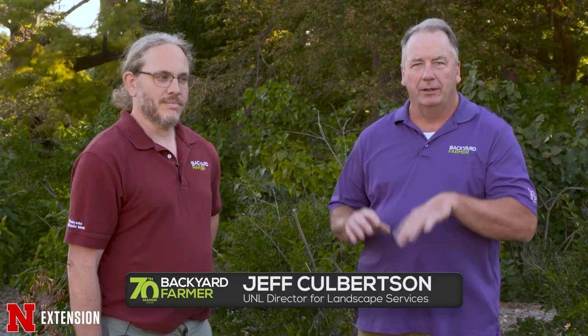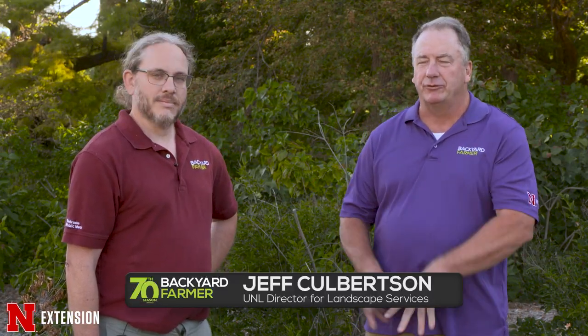We're out here on East Campus at our historic lilac collection — some very old lilacs we have on campus. A lot of us have lilacs at home and may have had some problems this year. I'm here with Kyle, and the environment's been a problem this year — we've had kind of a weird spring and a weird summer. What's going on with our lilacs this year?